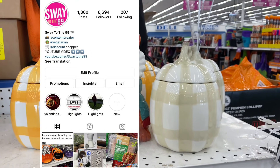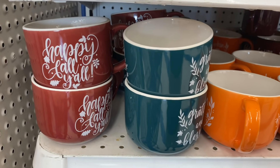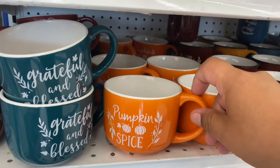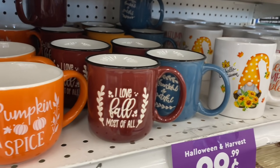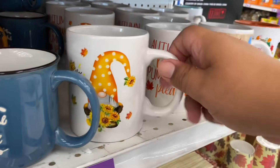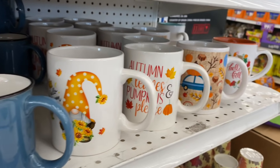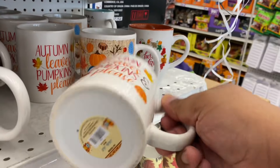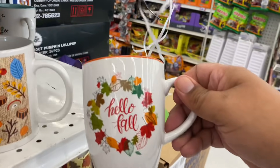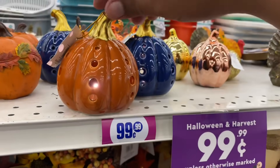Let's continue on with the walkthrough. What is fall without your mugs? You've got to have your 'Happy Fall Y'all,' 'Grateful and Blessed,' 'Pumpkin Spice,' 'Love Fall Most of All,' 'Thankful and Grateful,' and gnomes cannot be left behind. These are 99 cents. Mugs tend to be really expensive elsewhere — I've seen it at other retailers — so if you want cute mugs, I would definitely suggest hitting up the 99.